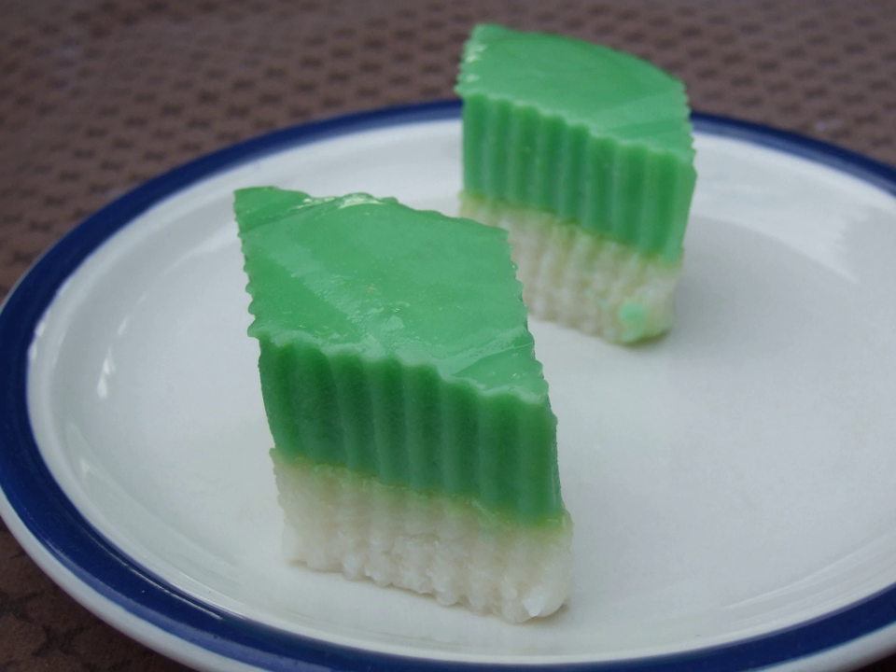Coconut milk is a key ingredient in making this Kuih. It is used to impart a creamy taste when cooking the glutinous rice and making the custard layer. In 2009, the Malaysian Department of National Heritage declared Sari Mukha one of 100 Malaysian heritage foods and drinks.